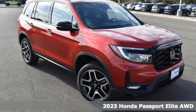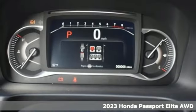Here's a new 2023 Honda Passport. Every Honda's designed with the driver in mind.